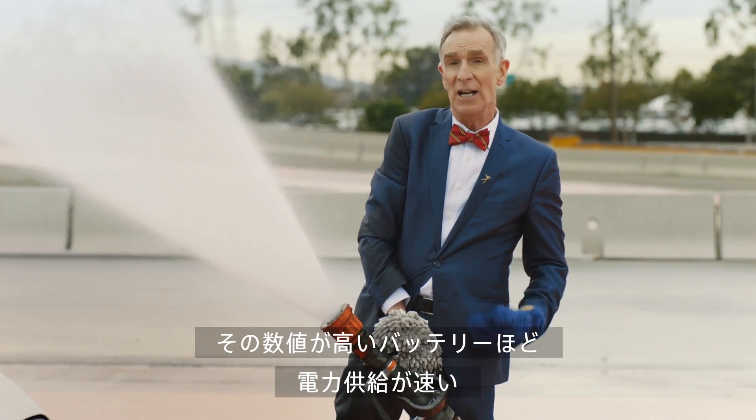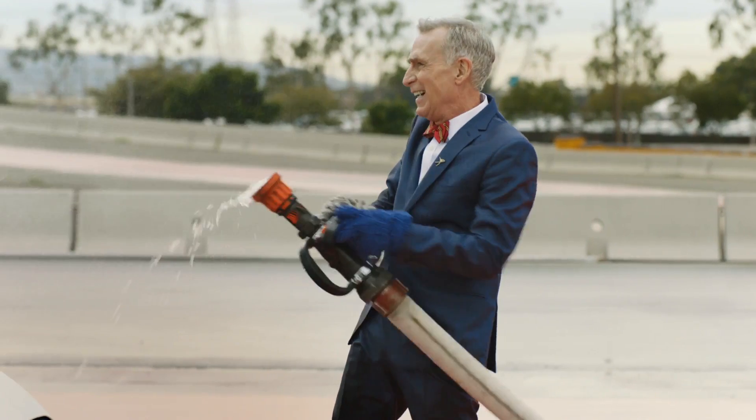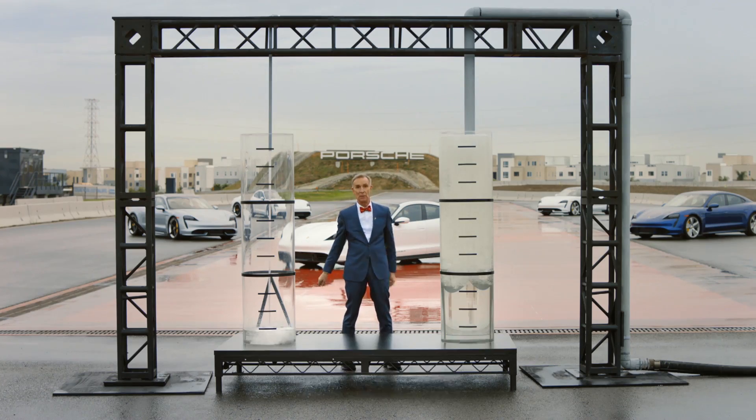The higher the voltage, the faster the batteries can deliver their power. With 800 volts, not only can you get around quicker, you can recharge the battery quicker — much quicker.